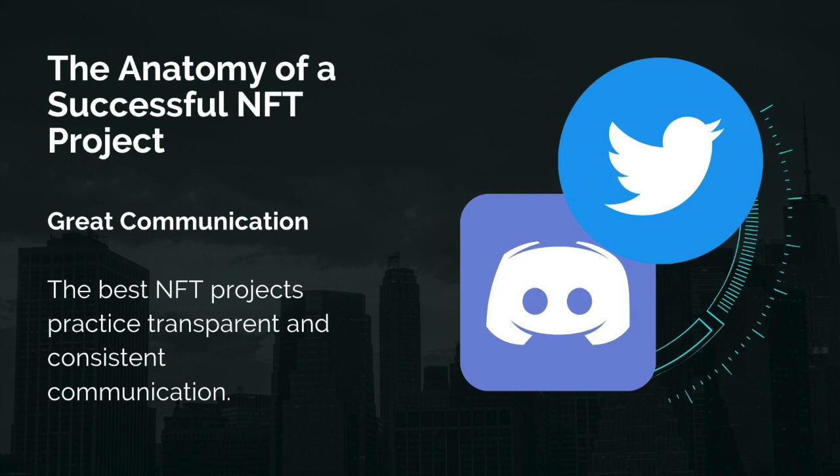This helps build trust which is essential for building community. Think about what your NFT collection stands for and why it matters. Maybe take five minutes to jot down some bullet points answering those questions. Ultimately, strong communication is critical to your success and you need to keep telling your story over and over again in new and interesting ways to gain traction.